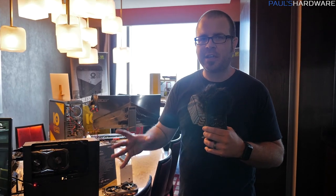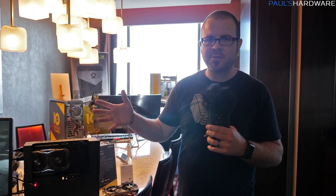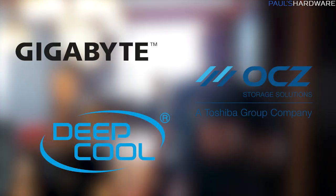What's up guys and welcome to my coverage of CES 2017. We're kicking things off here with some reports from the Zotac suite at the Palms Casino. I want to start off by saying a huge thank you to my sponsors for this event coverage: Gigabyte, Toshiba, and Deepcool. A big thanks to them — click on their links down in the description below.